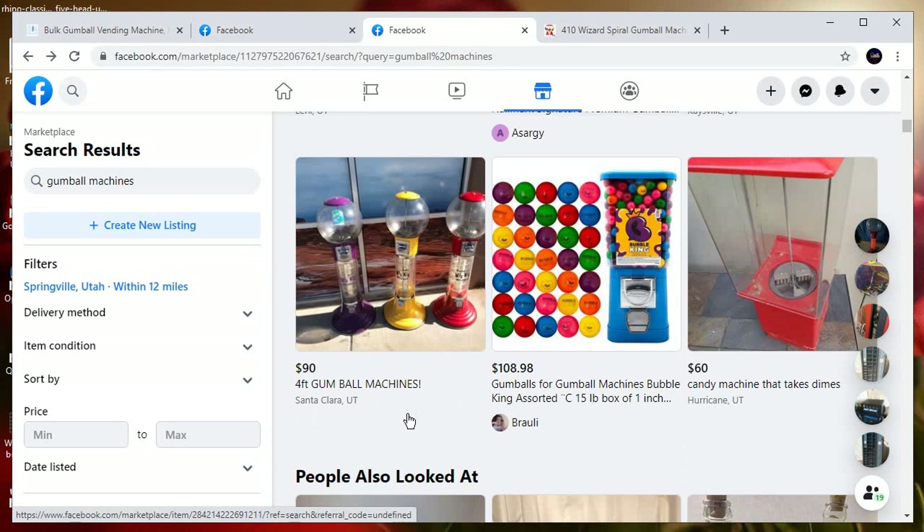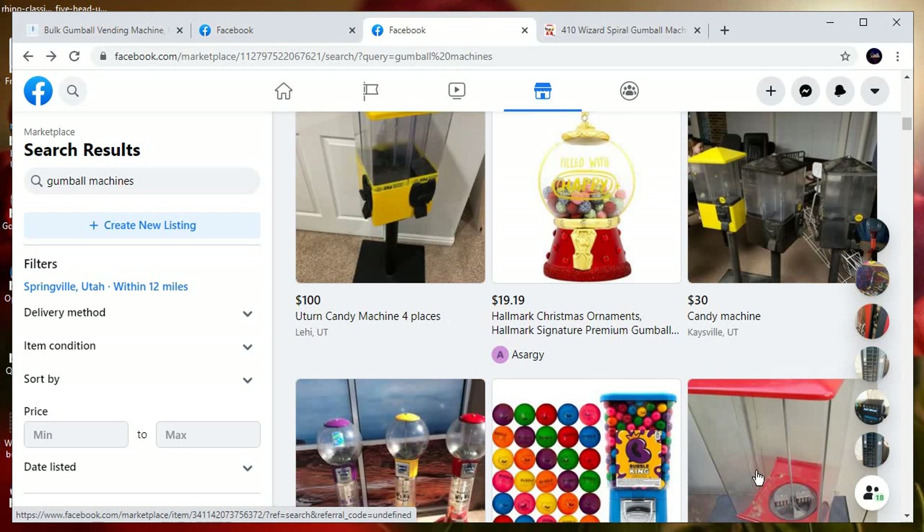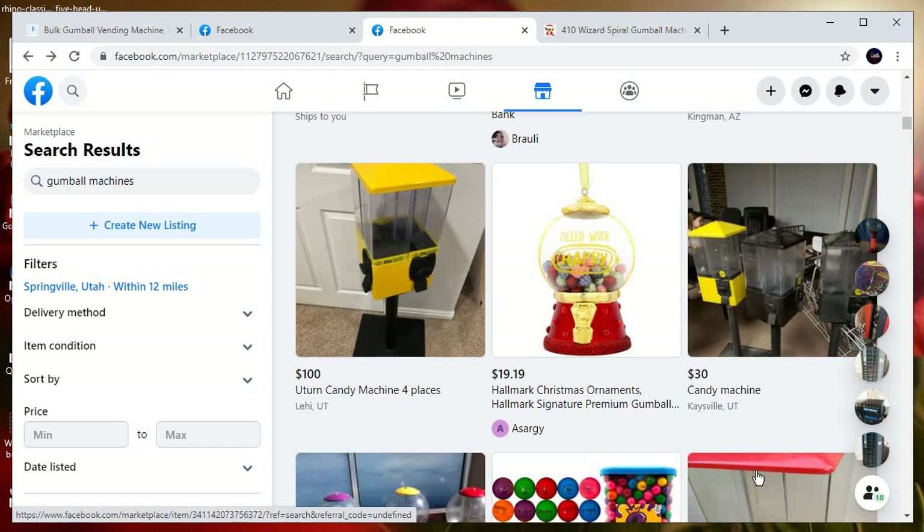4-foot gumball machines at $90 in Santa Clara, Utah — that's too far for me, but that might be a good deal. Wizard machines are good machines, as long as it has keys. At $60, it takes dimes — you're not going to make your money back. Sometimes you could, but your profit margins just aren't going to be there. If you go to Sam's Club, you'll make four times your money.